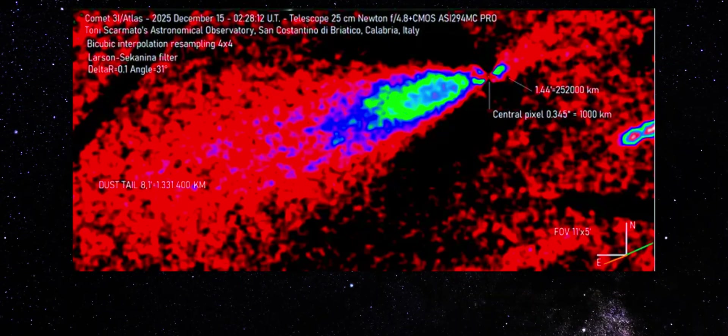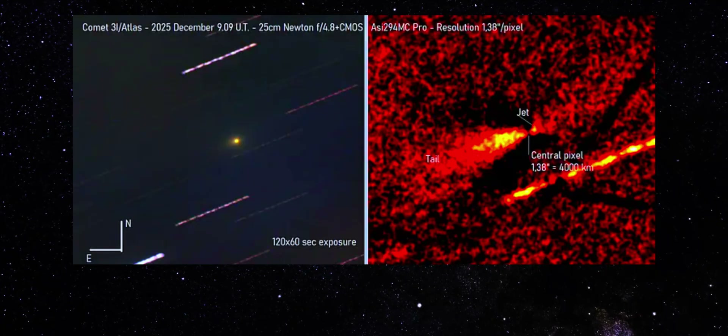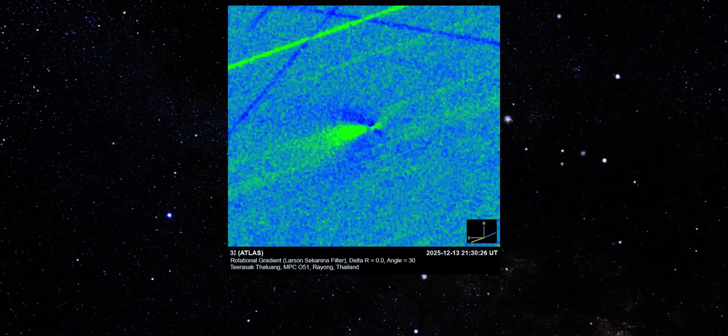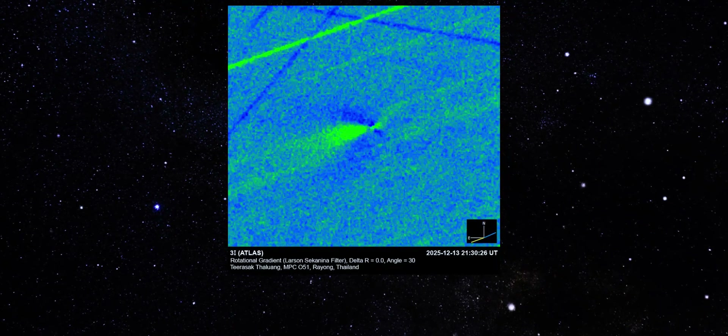But one conclusion is already clear: 3I Atlas is active, the jets are confirmed, the chemistry is real, and the object is still surprising us. Stay tuned, because every new image is bringing us closer to answers we didn't know we were missing.